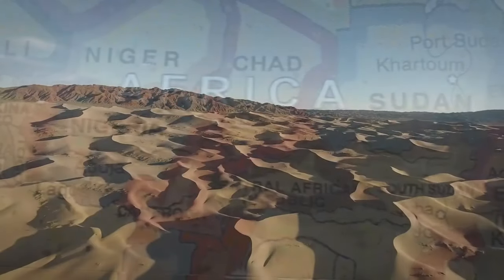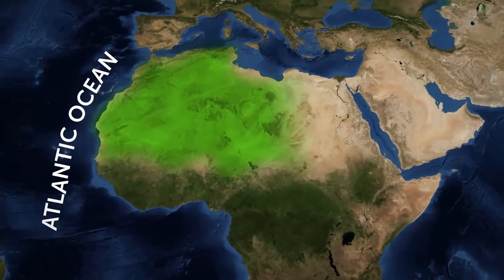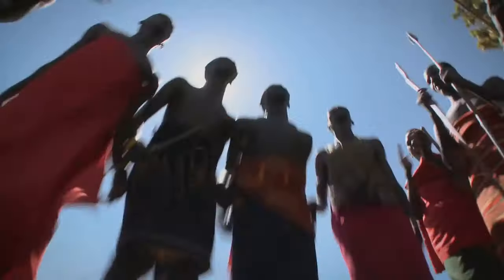You plan to spend your summer vacation in Africa. The final destination is the Sahara Desert. It's located in northern Africa, stretching from the Atlantic Ocean to the Red Sea. You're excited to ride camels and learn about the region's rich cultures.